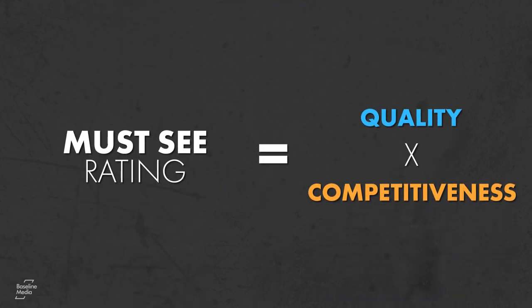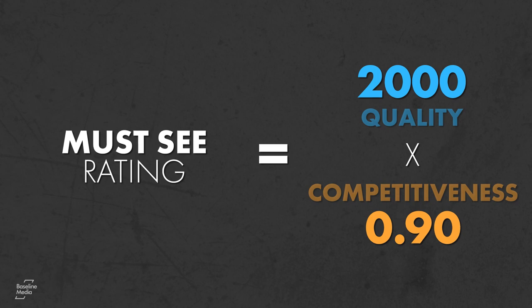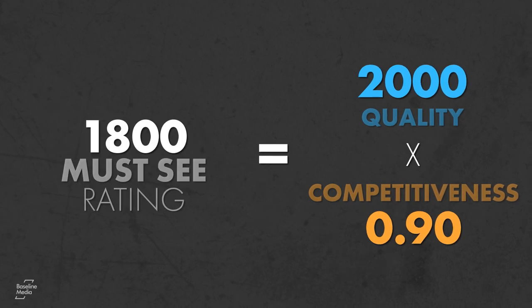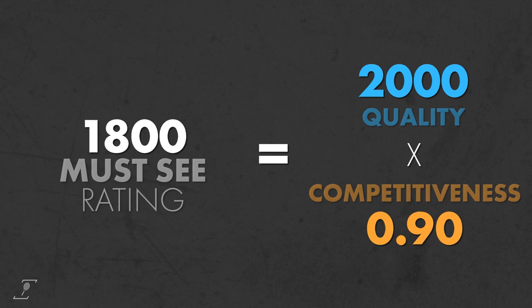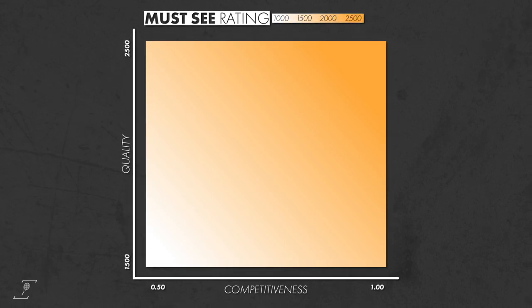For example, a match with a quality score of 2,000 that is only 90% competitive will have a must-see statistic of 1,800 — the competitiveness being an effective cost of 200 quality points. This heatmap shows how the must-see-ness of a match, as measured by the must-see rating, varies with quality and competitiveness.